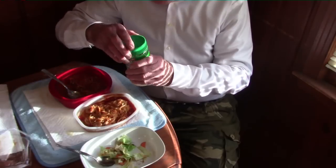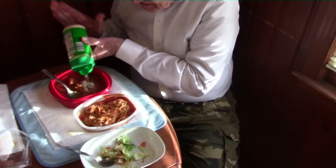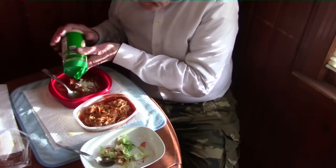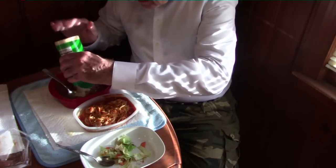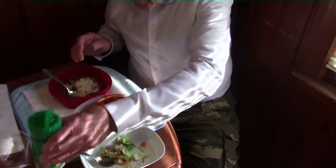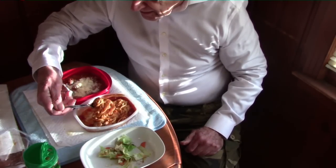I'll add a secret ingredient — some grated style cheese. That will make a big difference in the taste. I'll first taste the Lean Cuisine before I put any cheese on it, and have a meatball with it.